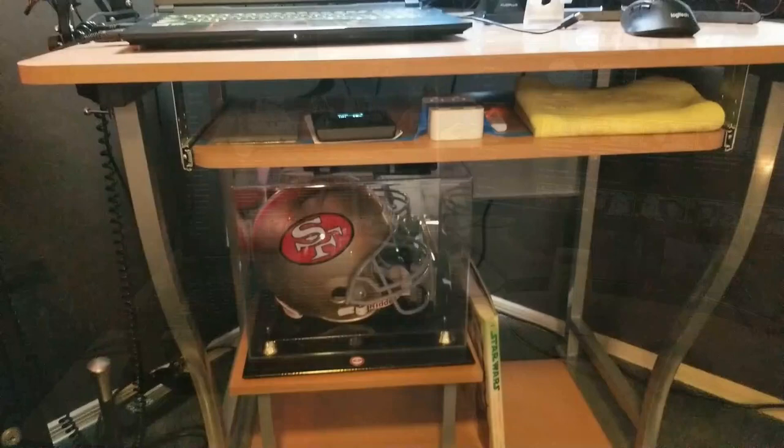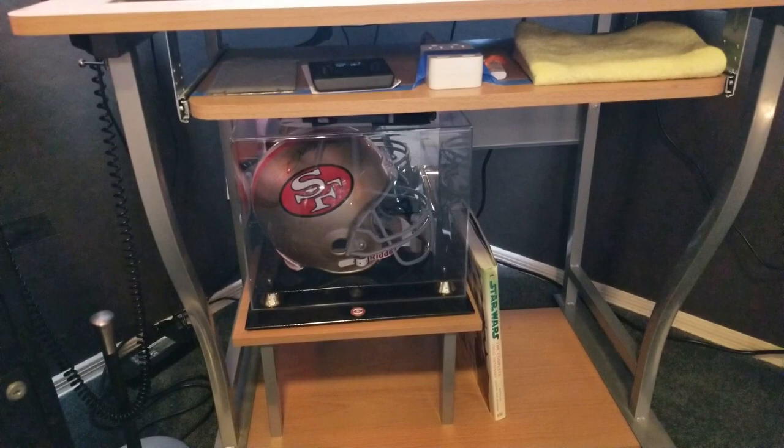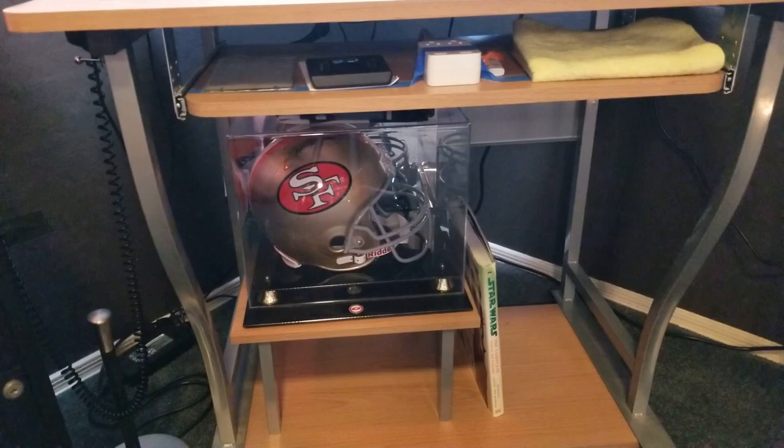Below in the deep dark recesses is my signed Joe Montana San Francisco 49ers helmet, and a great Star Wars Complete Visual Dictionary that I've had for quite a while — I think my daughter gave it to me as a gift and I love it.